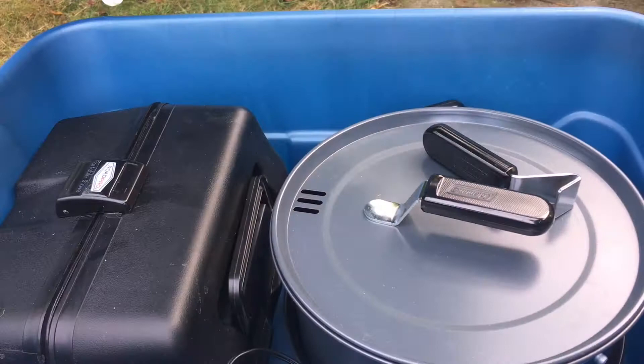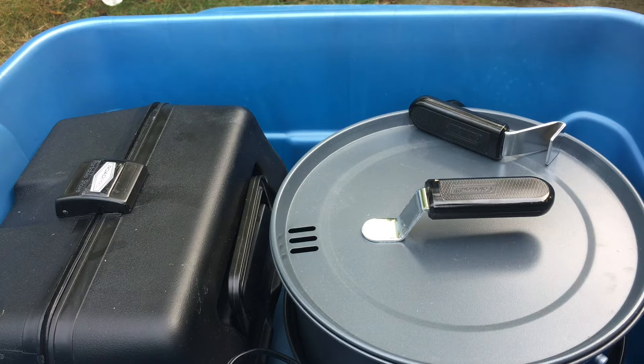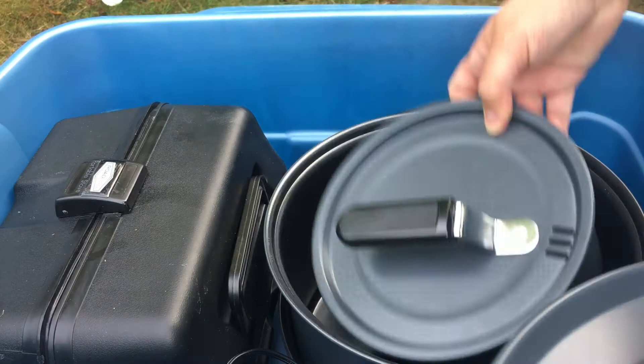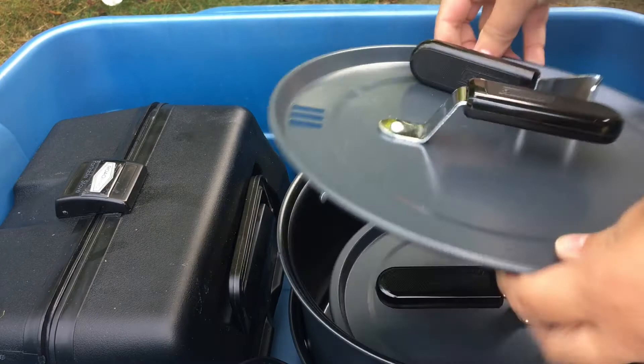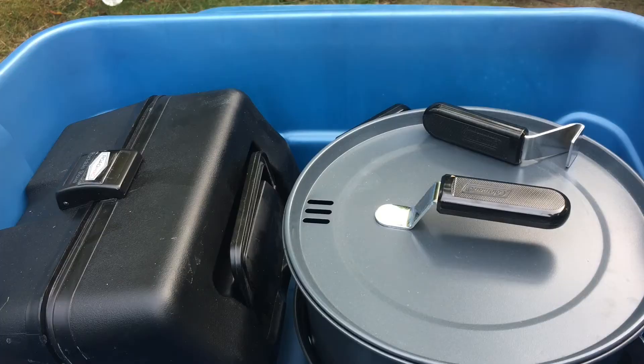This is tote three, my miscellaneous big stuff tote, which didn't exist until recently. Originally the cookware was in tote two, but I got a new Coleman nesting cook set — the family size — and it wouldn't fit alongside the stove. So tote three was created. I also have the Road Pro stove, which I just got with Christmas gift certificates. We tried it out on this trip and I've got a review video coming.